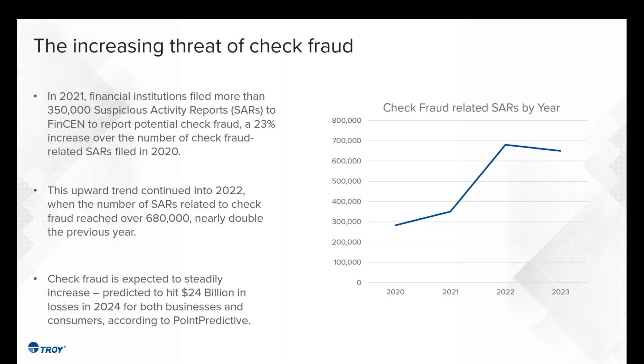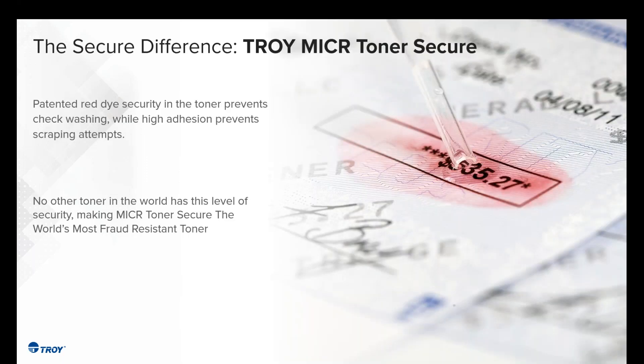Regarding checks — the U.S. clearinghouse still clears an estimated 3.5 to 4 billion checks a year, with a value of about $8 trillion. The number of suspicious activity reports has increased significantly over the past few years, with an estimated loss that could reach about $24 billion in 2024. We're even hearing the U.S. Postal Service is advising not to put checks into mailboxes, because arrow keys have been replicated and people are pulling checks out of mailboxes.